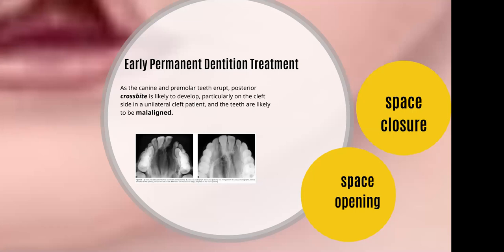However, if orthognathic surgery is planned, this is planned in the late teens for the completion of growth and after the completion of the impact of scarring or the surgical negative effects on the growth and development of the maxilla.